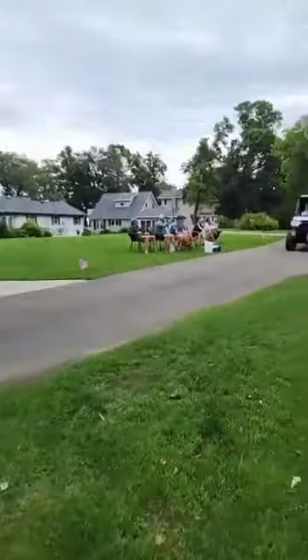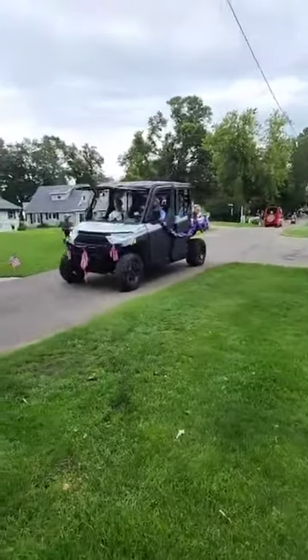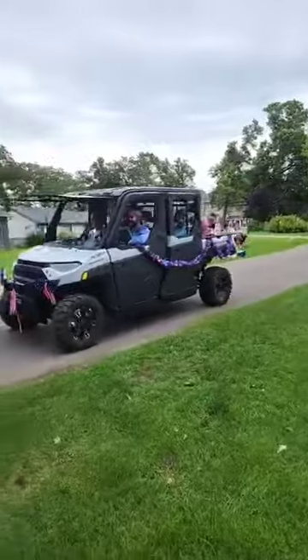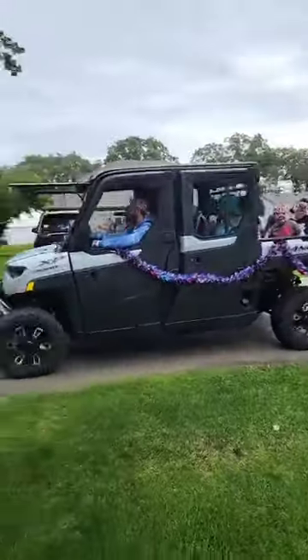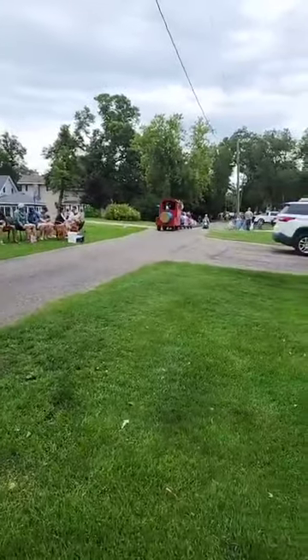I'm going to get a sucker out of that deal. Oh yeah, I'm in the candy game now. Happy Fourth. And here comes the Richard train over the hill.